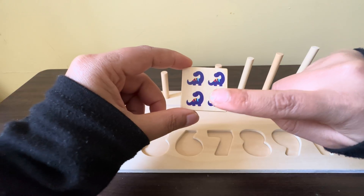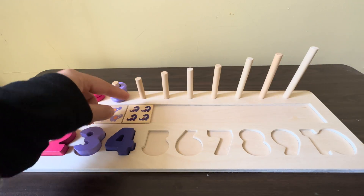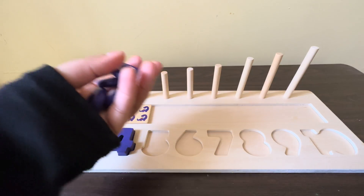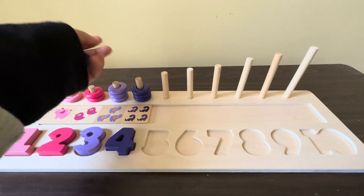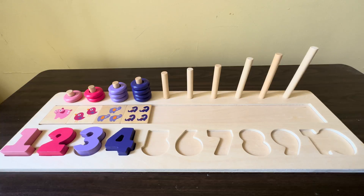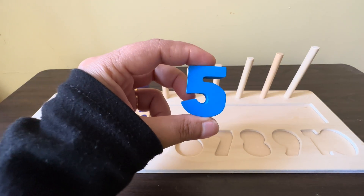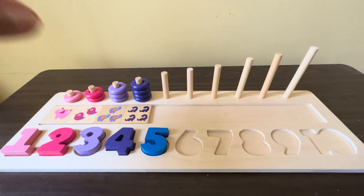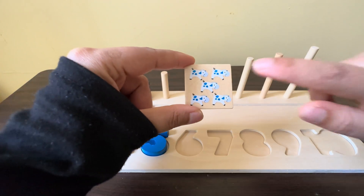One, two, three, four. We have four purple color circles. This is the last fourth one. The next number is number five. Yes! Can we put here number five? No, this is the right place.